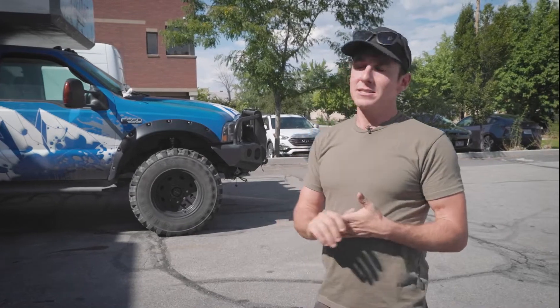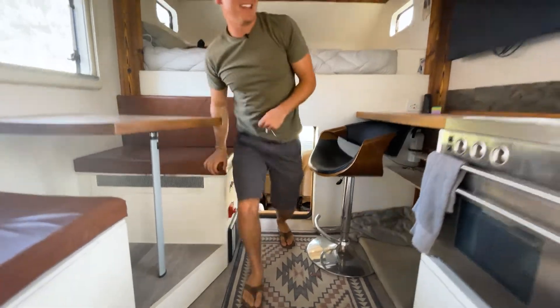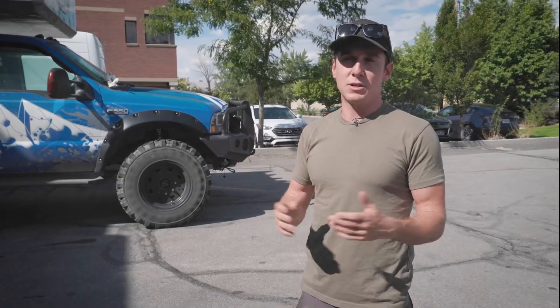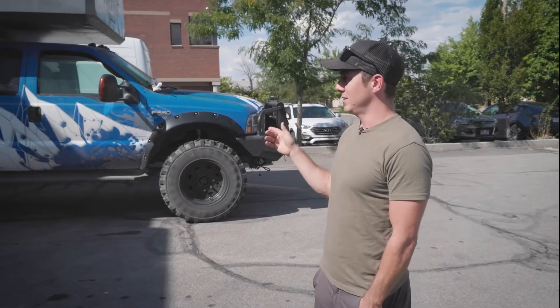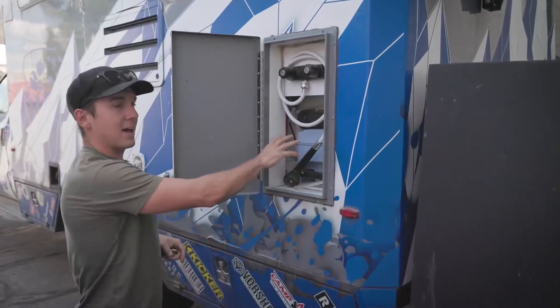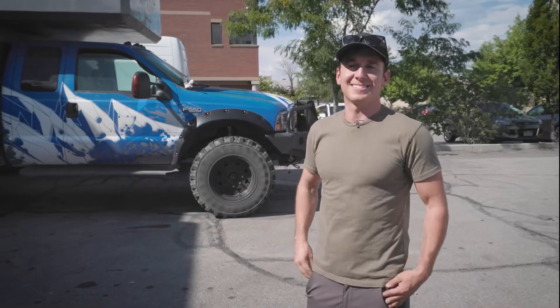One of my favorite things is the pass-through from the truck to the camper. We sat and looked at it for a while, came up with a really cool idea, and it's worked great — we use it often. My second favorite is the outside shower. It's just so nice to be in the desert at sunset and take a shower outside — it's pretty awesome.